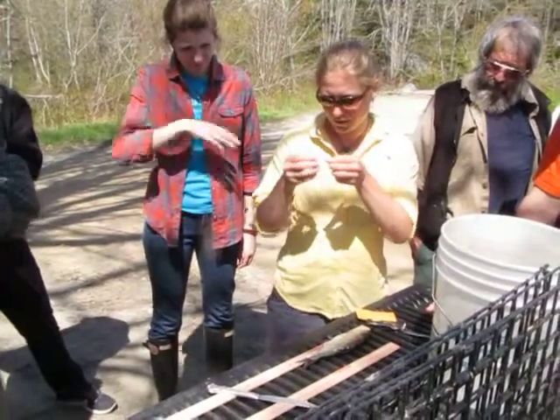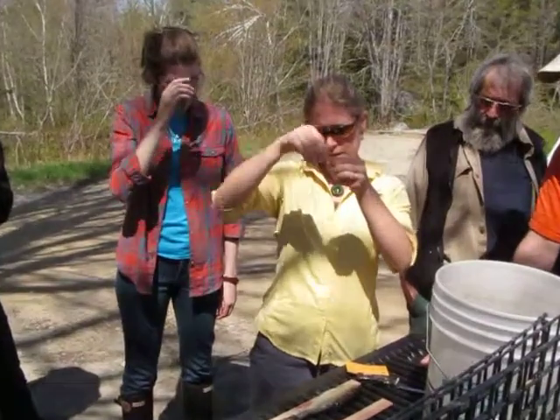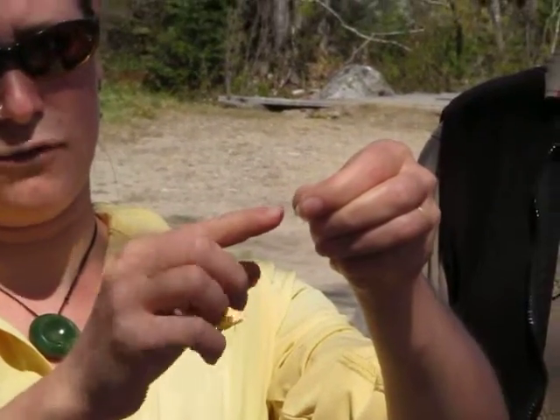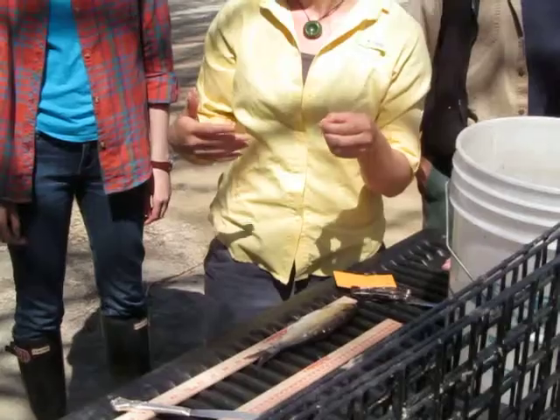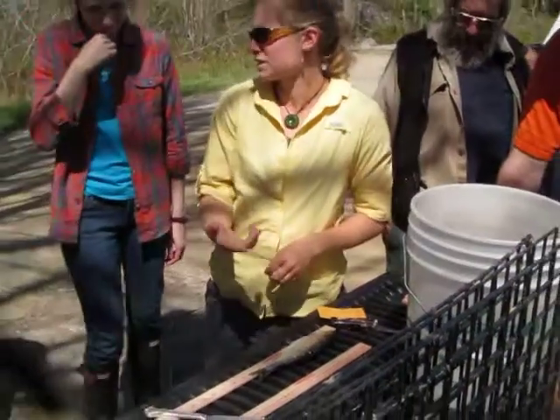And we'll see that on the scale too. On the scale, we read it like this. There's this part on the scale that, for bluebacks, dips down, and then for alewives, it's straight across. What we sometimes see is it'll be halfway between those two things. So if you write that down, it's helpful, because when we're looking at it, we're seeing the same thing on the scale.